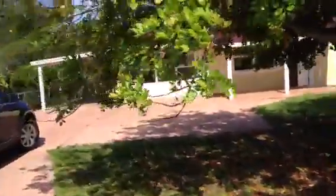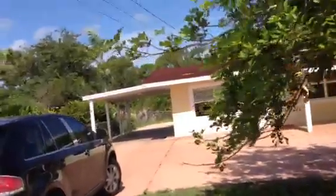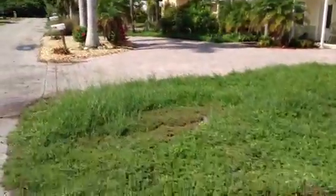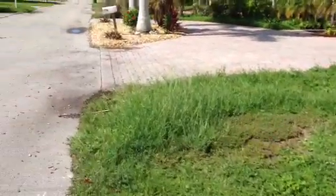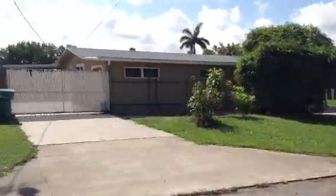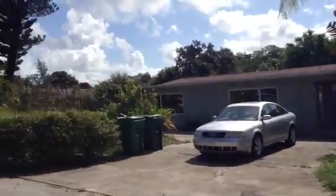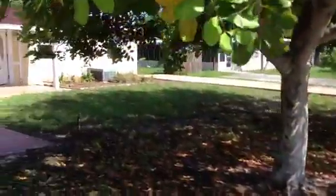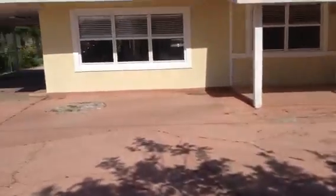We're at 48-48 Palmetto Court, walking into the driveway. Here's the neighborhood — just to show that some of the neighbors take care and upkeep their lawns, and some don't do as good of a job. It's pretty much an older neighborhood where people kind of do their own thing.